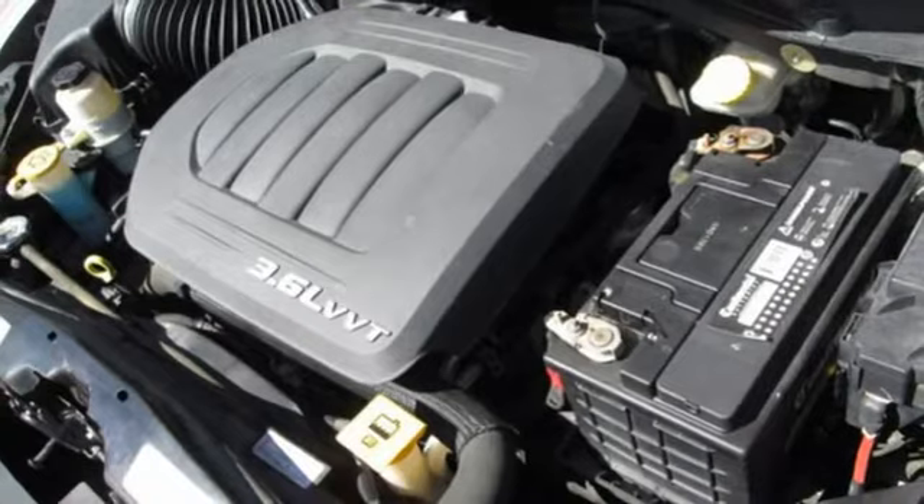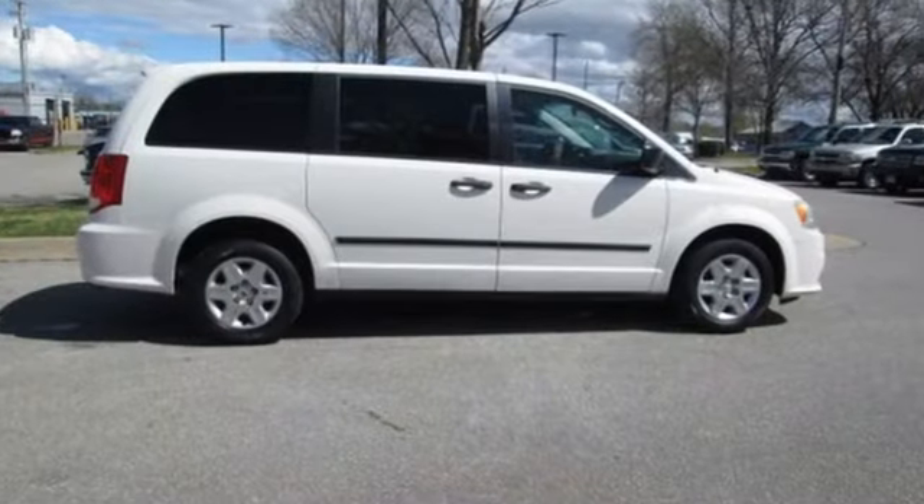Car and Driver remarks cargo space can accommodate 4 by 8 sheets of plywood and up to 1,800 pounds of stuff. When you need to grab life by the horns, you need a Ram.